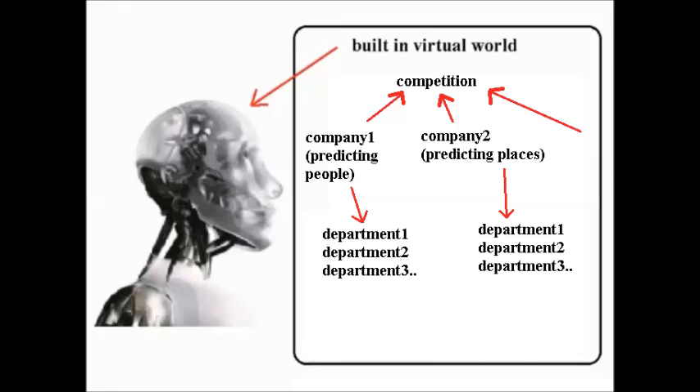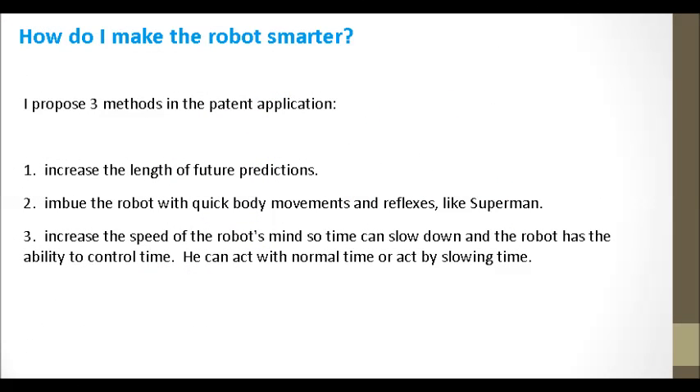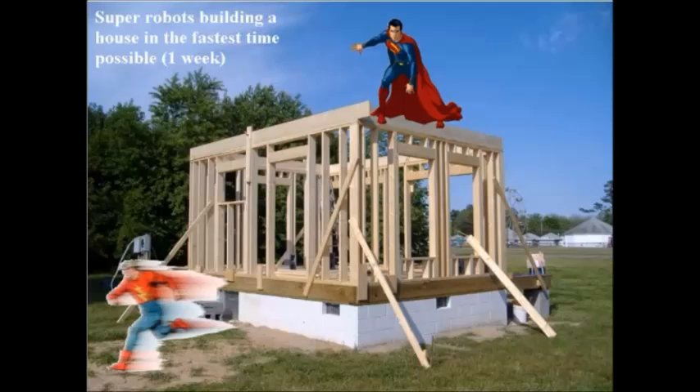Only one robot is responsible for setting the environment and extracting information from the virtual world. How do I make the robot smarter? I propose three methods in the patent application: 1. Increase the length of future predictions — the farther into the future the robot can predict, the smarter it becomes. For example, if Microsoft builds a robot that predicts 2 minutes into the future and I build one that predicts 5 hours, I have a smarter robot. 2. Imbue the robot with quick body movements and reflexes, like Superman. 3. Increase the speed of the robot's mind so time slows down and the robot has the ability to control time — it can act at normal speed or act by slowing time. The final result is a robot that can accomplish any work in the real world or the virtual world in the fastest time possible.